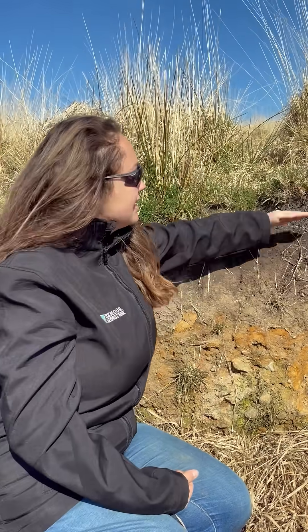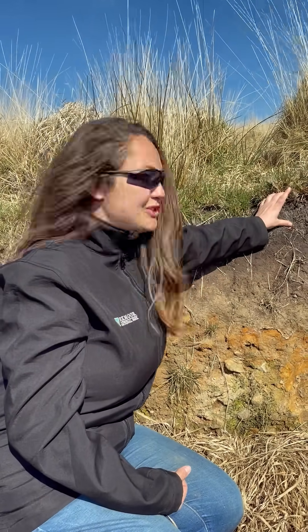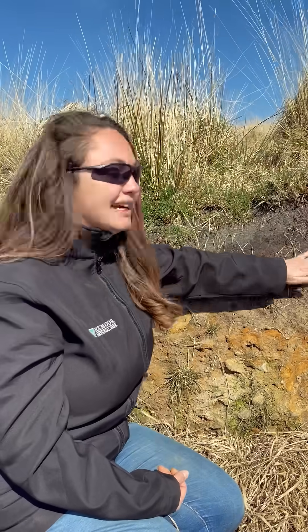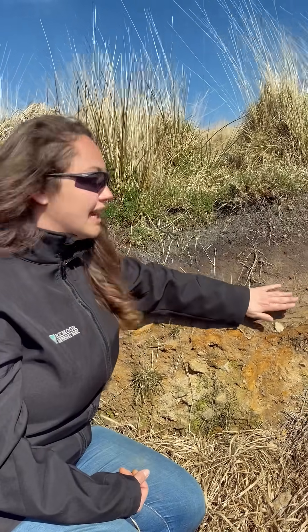What happens then is because there are no trees to hold all that moisture, we get peat forming, which is what is happening here. And then we have modern peat formed on the top. So we have a really, really good, well-preserved record of the prehistoric land surface.